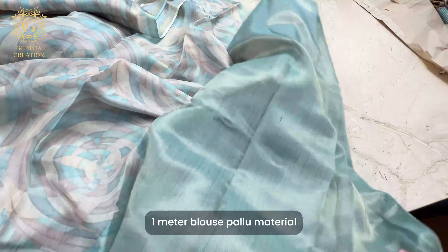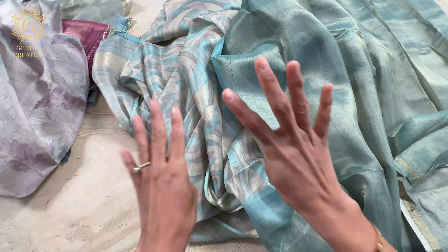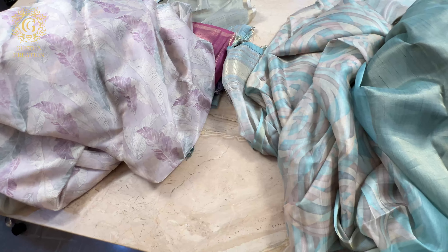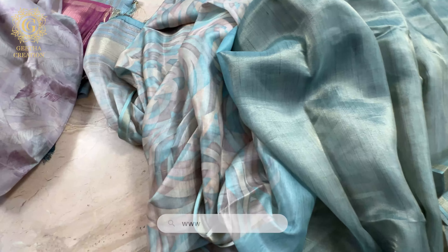Can any saree be softer than this? Here is the one meter blouse piece material in the same teal color as the saree's ground. Just look at the intricate zari weave here. So there you go — you have four options which I have shown you in today's video, and you can pick yours. We have more options to select from, so head to www.geethacreation.com and get yours today.